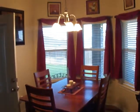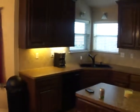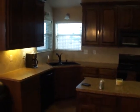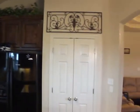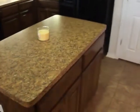Bay window breakfast nook, door to the exterior with blinds, vaulted ceilings, all the appliances, double door pantry, island, and lights underneath the cabinet.